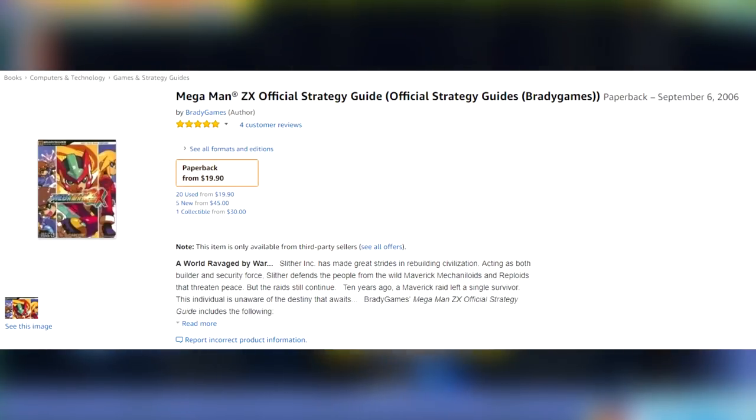Fun fact: the last official Mega Man strategy guide to come out in the US was Mega Man ZX in 2006. Yeah, it's been a long time for sure. So it's really awesome to see Mega Man garner enough relevance to warrant a strategy guide again.